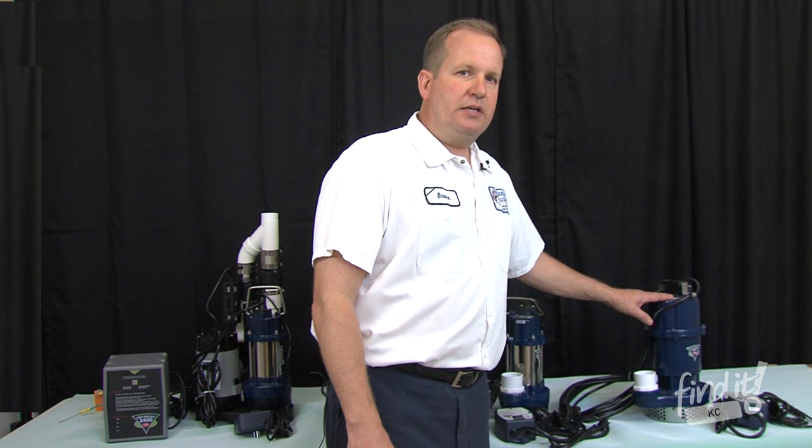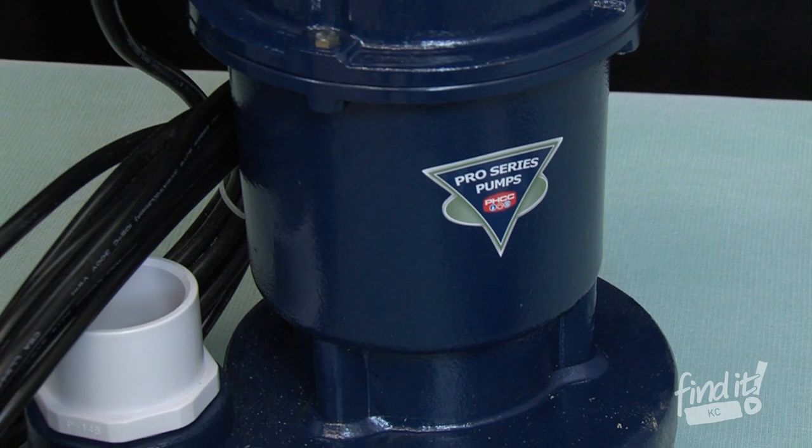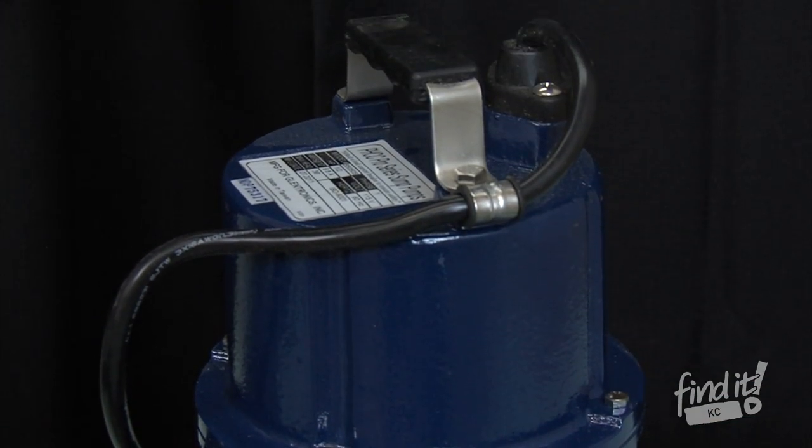Our largest pump pumps out 83 gallons per minute. It does come with an ultimate controller and the ultimate sensor, which has no moving parts at all to fail.